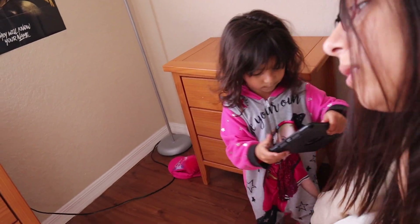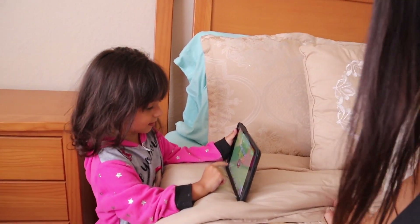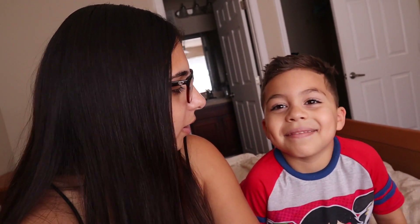If you guys have any ideas on what I can do with my room, let me know — drop them in the comments below. That's about it for this video! Don't forget to like, subscribe, and hit that bell notification so you can be notified when I post new videos. I will try to start posting more. Just kidding with the kids interrupting — okay, bye guys!